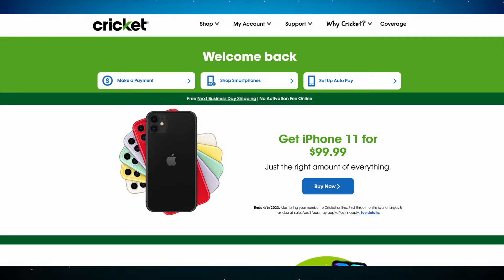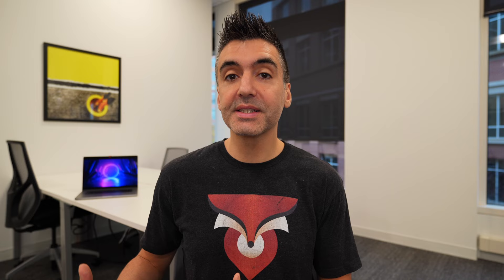Since Cricket is owned by AT&T, Cricket Wireless mobile talk, text, and data services use AT&T cell towers. And unlike some other MVNOs, Cricket Wireless acts kind of like a big carrier — they have good service, very good coverage. The customer service is okay, but acting like a big carrier is also one of their main weak points.